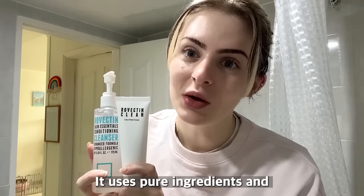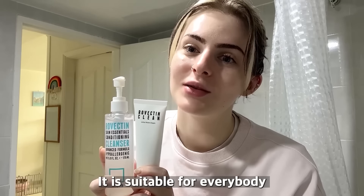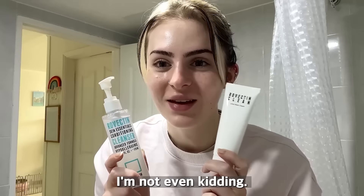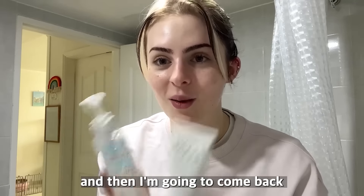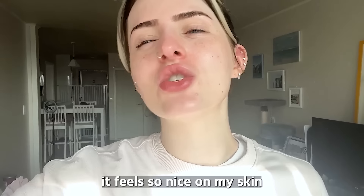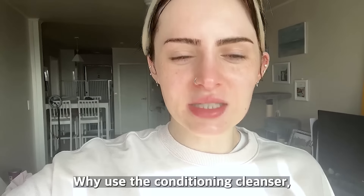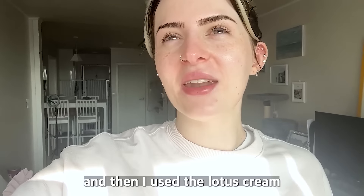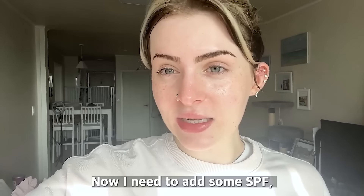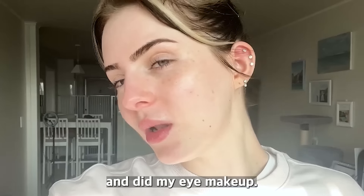Rovectin is a clean brand — it uses pure ingredients, is vegan, and doesn't use any animal products, so it's suitable for everybody and nice and natural on the skin. The texture feels amazing. I'm going to use it and show you what my skin looks like after. This is after — it feels so nice and look how shiny it is! I used the conditioning cleanser, the LHA Ampoule, and then the lotus cream. Now I need to add some SPF.